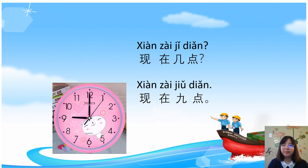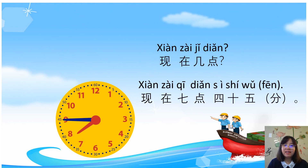现在几点? 现在几点? This has been a video to share a bit about telling the time in Chinese. Hope it can help you a bit. Thank you! 谢谢大家, 再见, bye!